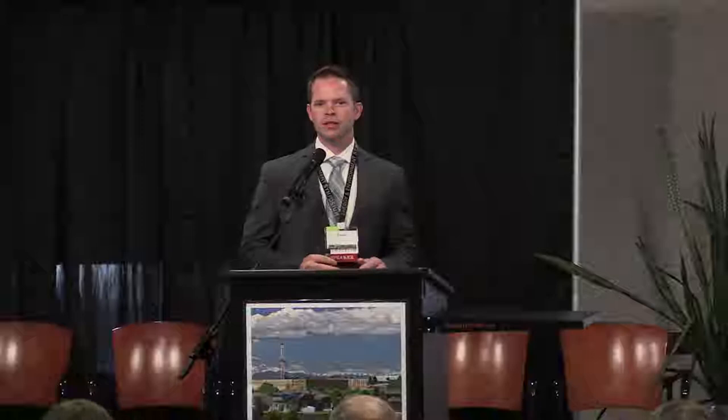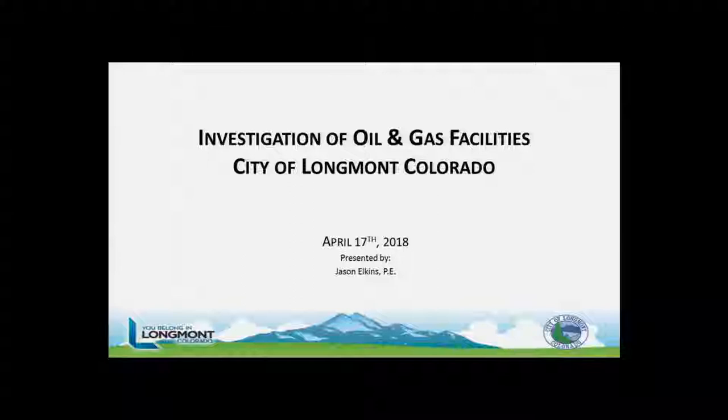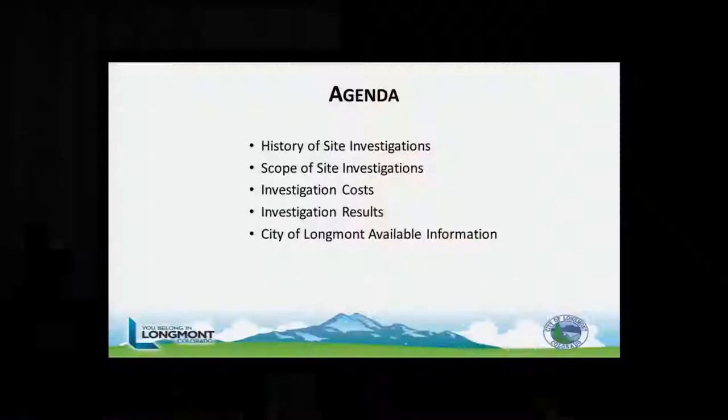Next up is Jason Elkins, oil and gas coordinator with the City of Longmont, here to talk about the plug and abandon investigation they've been doing — since extended to all oil and gas facilities within the city. Very briefly, I'm going to talk about the history of the site investigation, the scope of investigations, the costs, our initial results, and where you can find this information on our city website.